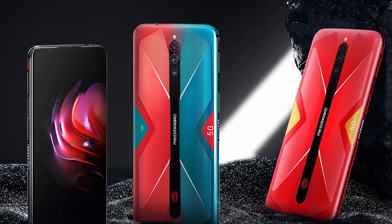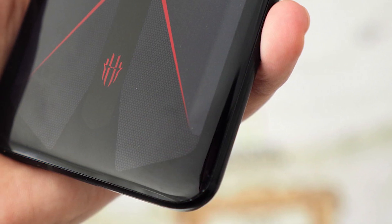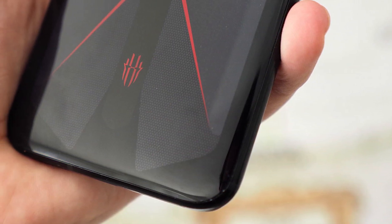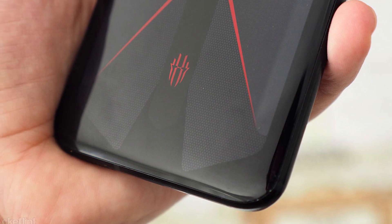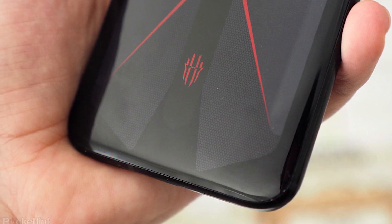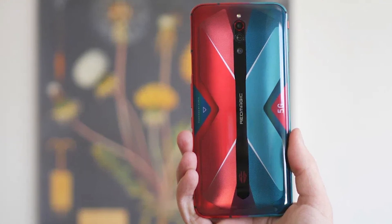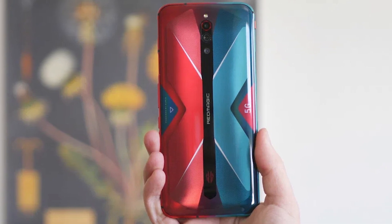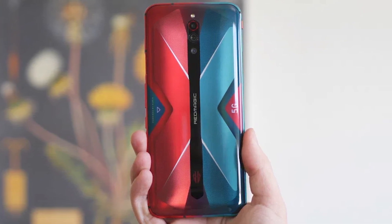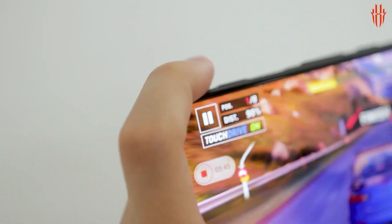Offering 5G connectivity, the device features a top-notch 6.65-inch Full HD Plus AMOLED screen, securing a quality gaming experience with the onboard Snapdragon 865 processor, a set of front stereo speakers, and a 4500 mAh battery. Also included is the excellent Trinity cooling system, which consists of a small fan running up to 15,000 RPM combined with a liquid cooling system with copper plates for maximum heat reduction.